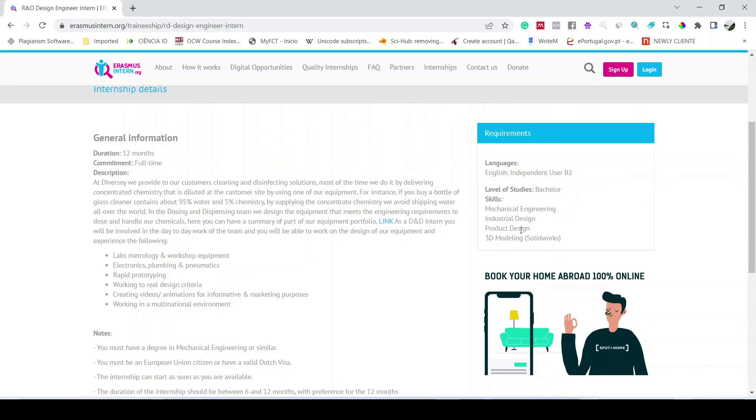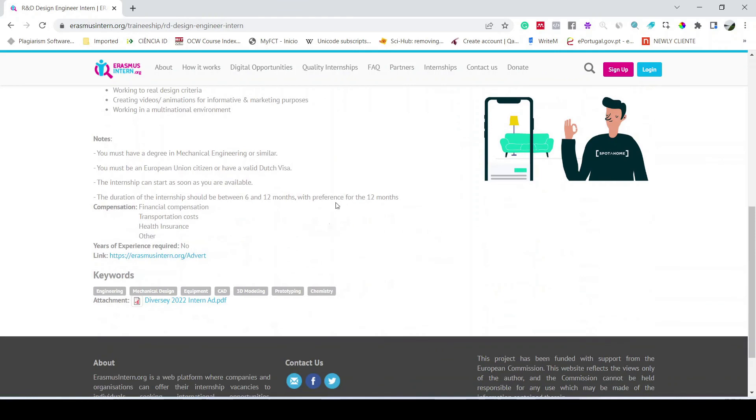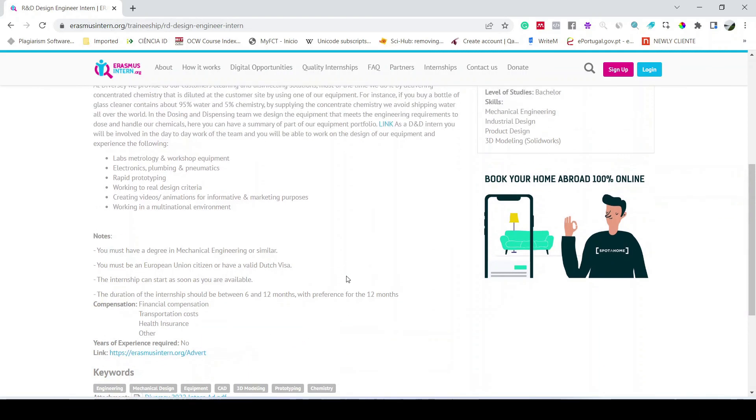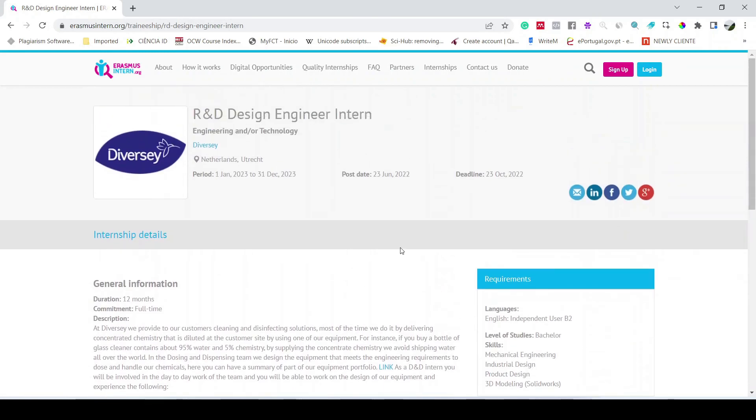The requirements include fluency in English language. The level of study required is bachelor's, and there are specific skill sets requested: mechanical engineering, industrial design, product design, and 3D modeling. To apply, you prepare your CV, go to the provided link, and send an email with your CV and a cover letter. This is a very simple way to find an internship, apply for it, and grab the opportunity to work abroad and gain experience.